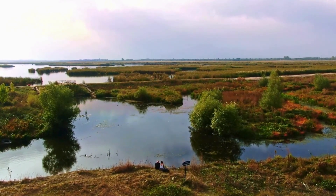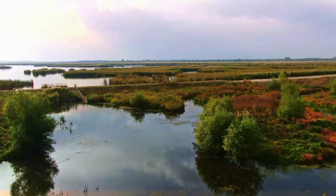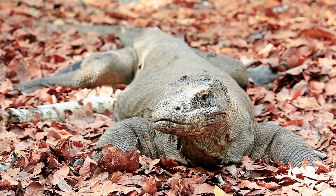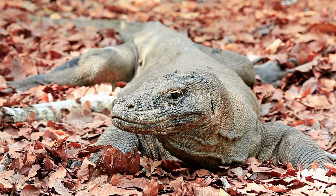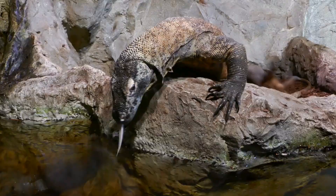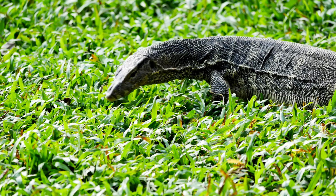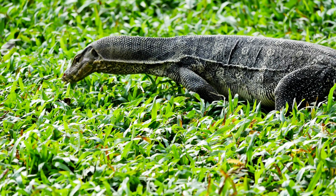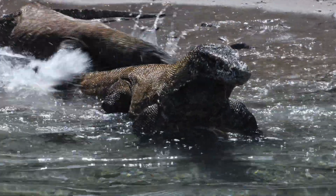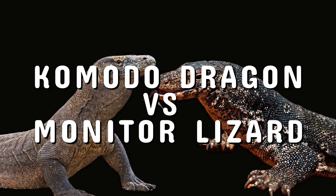In today's episode of the Story of Animals, we'll explore two fascinating creatures that share a common lineage but diverge in striking ways. These animals are known for their impressive size, formidable hunting skills, and unique adaptations to their environments. One of them holds the title of the largest living lizard, while the other is part of a vast family with species scattered across the globe. Join us as we dive into the world of the Komodo dragon and the monitor lizard.